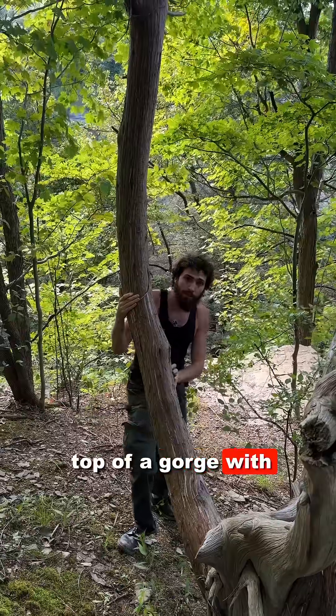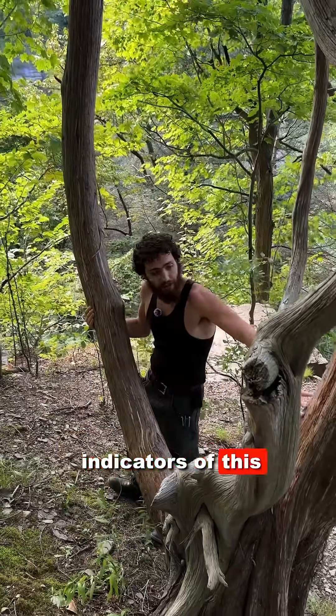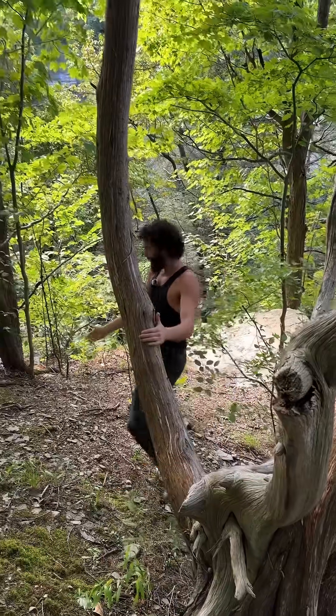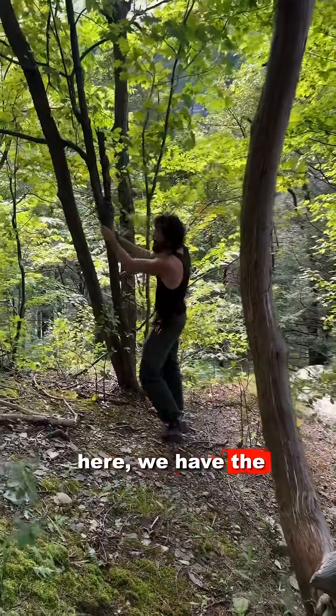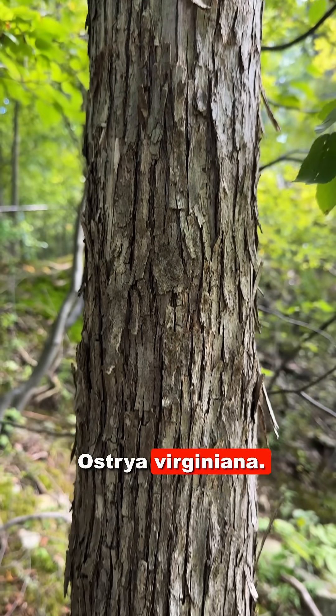We're up here at the top of a gorge with some xeric soil characteristics. Right now some indicators of this dry soil are Juniperus virginiana, or eastern red cedar, and if we come over here we have the flaky linear exfoliating bark of eastern hop hornbeam, Ostrya virginiana.